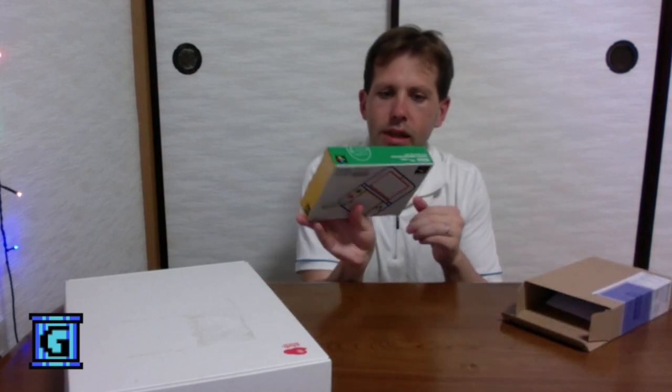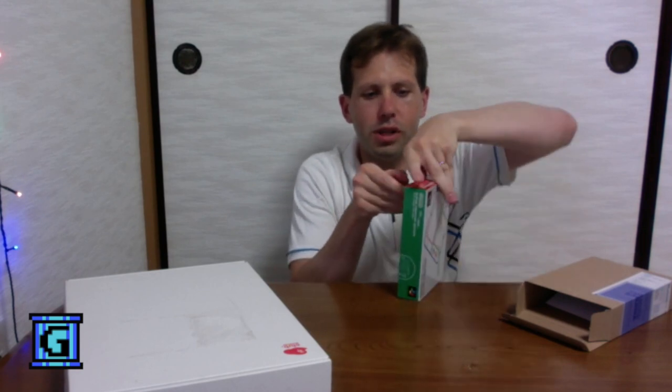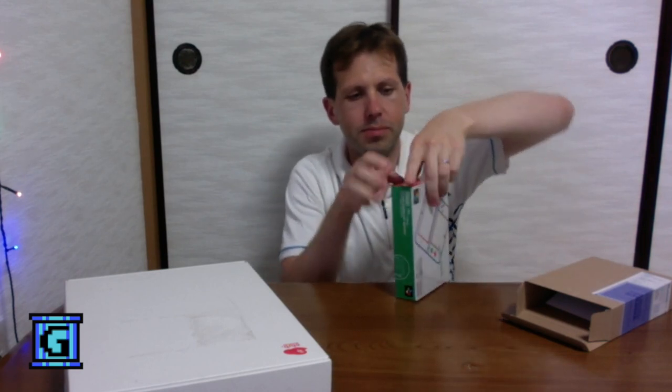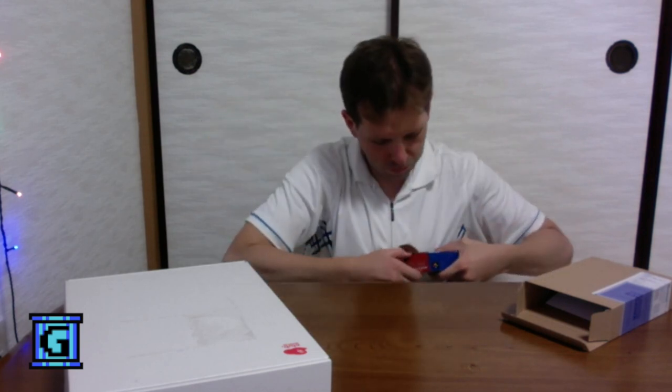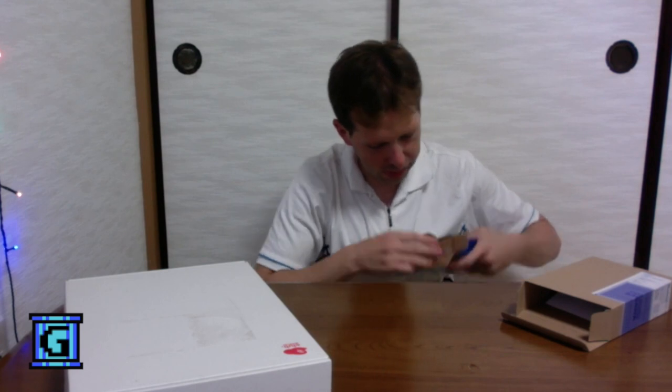Let's open up the box. Let's open her up very carefully. Take a look at what is inside.